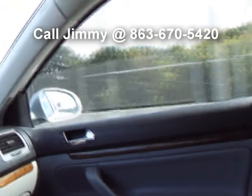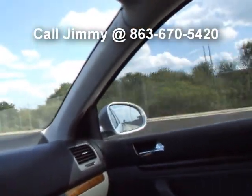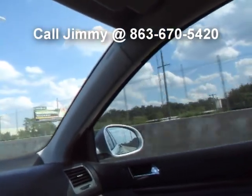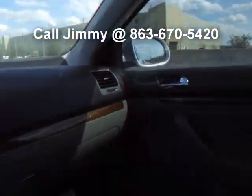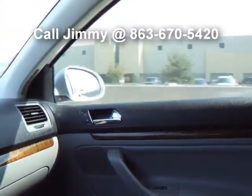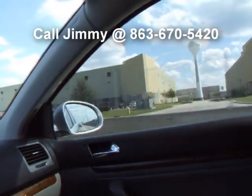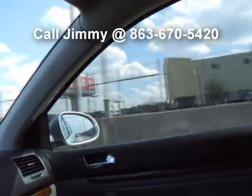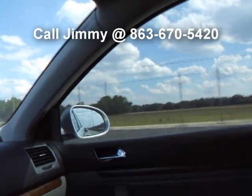That about concludes this demo drive and presentation of this gorgeous 2005 Jetta. This is the new Jetta body style for 2005 — they had two that year, and this is towards the latter part of the year, so they consider it a 2005.5. You get your rubber floor mats. That concludes this demo drive and presentation of a 2005 Volkswagen Jetta TDI, which is a turbo diesel with the Package 2.